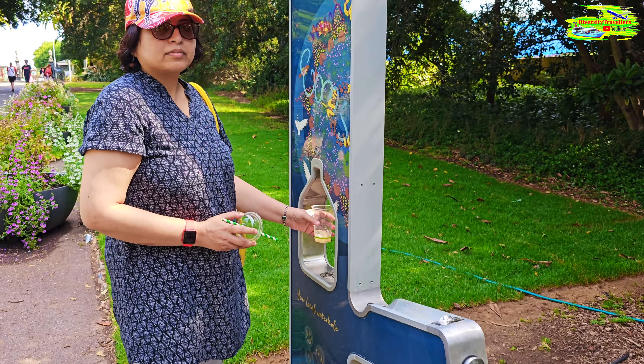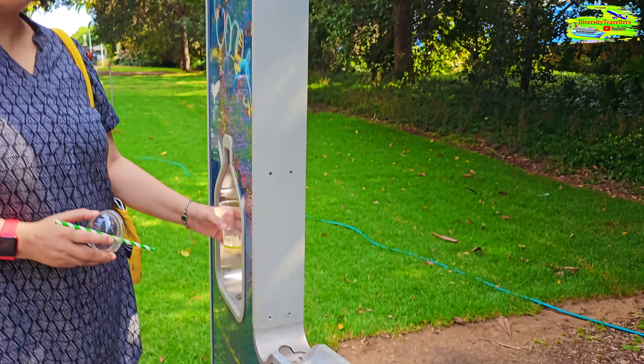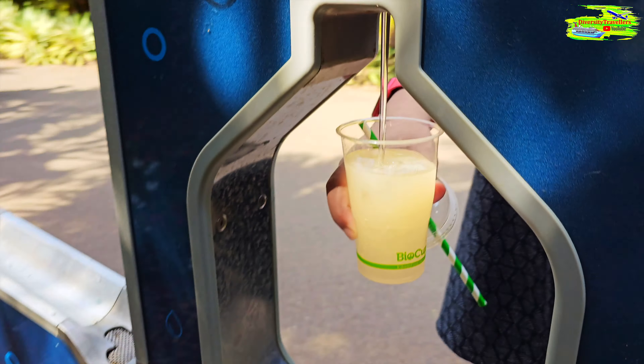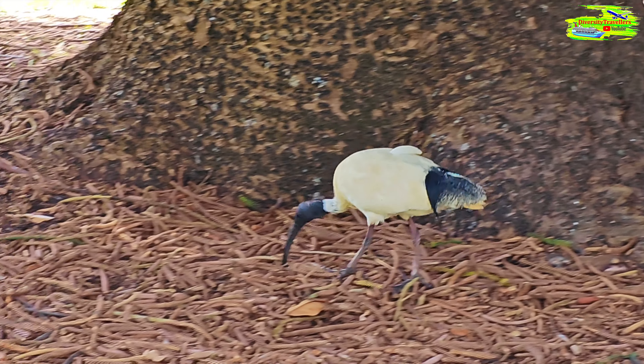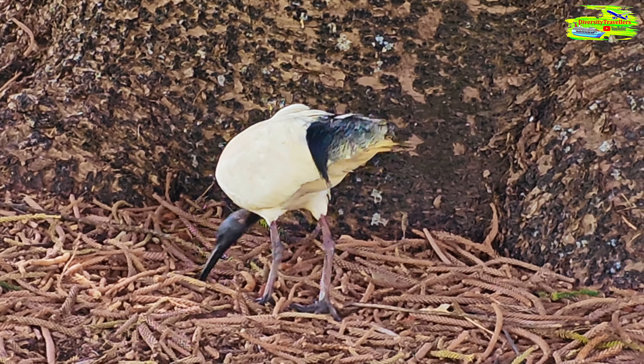Drinking water in this hot condition is very important, so South Australian water supply is providing these machines — press here and you get the water. There is an ibis roaming around trying to eat something.